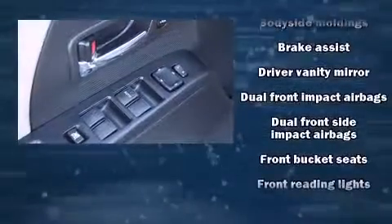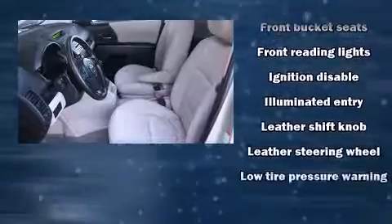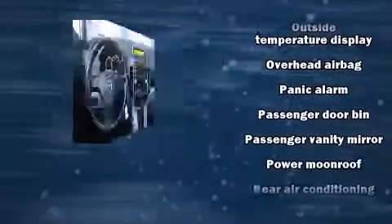Mazda ensures the safety and security of its passengers with equipment such as dual front impact airbags, head curtain airbags, a panic alarm, and four-wheel disc brakes with ABS.